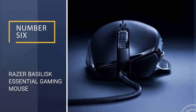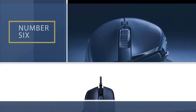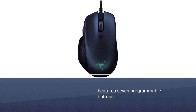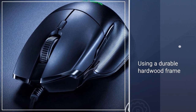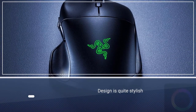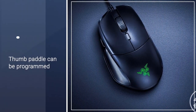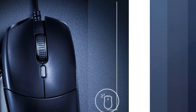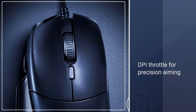Number six: Razer Basilisk Essential Gaming Mouse. It features seven programmable buttons so you can customize inputs for your most played games. The optical sensor has a native 6400 DPI for greater accuracy when it counts. The thumb paddle can be programmed for multiple functions, including push-to-talk during in-game chat, a DPI throttle for precision aiming, or a press-and-hold function for reloading or using healing items. Each button uses a mechanical switch rated for up to 20 million clicks, giving you solid dependability during the life of the mouse.